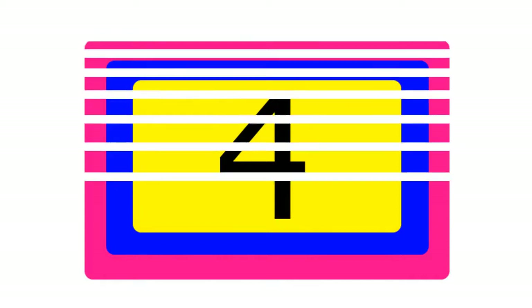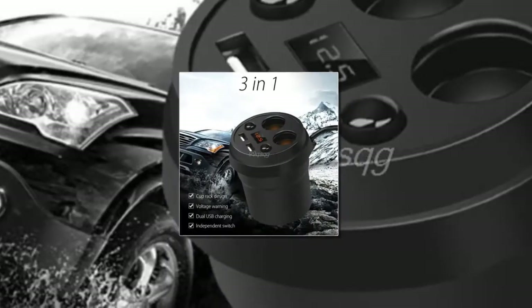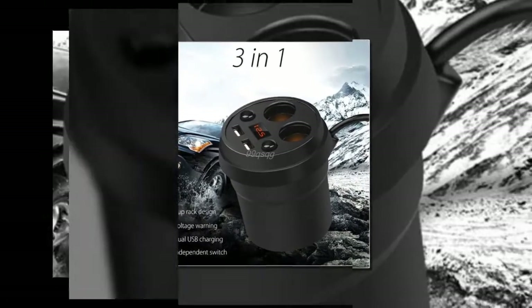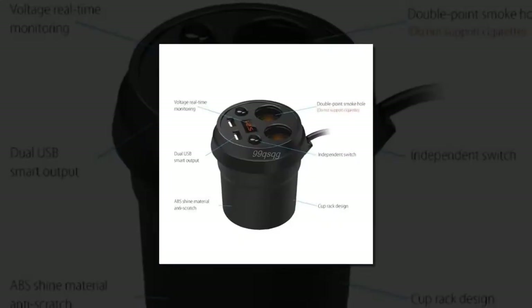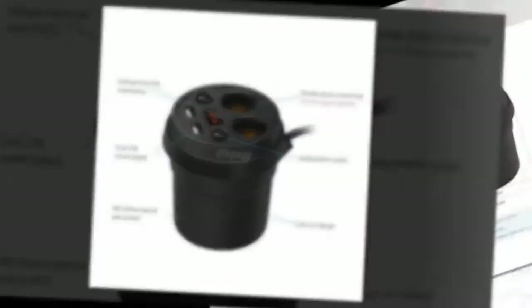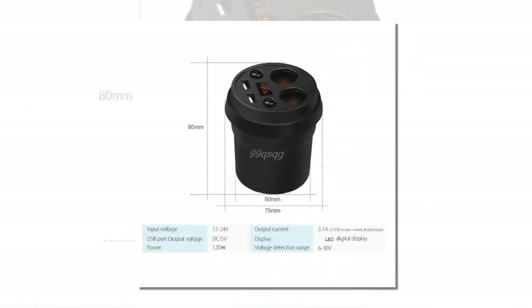The item number four is a dual USB cup holder LED voltmeter cigarette lighter. It fits all 5-volt rated mobile devices such as tablet PCs, e-readers, and smartphones. Every single output port can detect your connected device. Its unique cup shape is designed to fit nearly any car or truck drink cup holder.